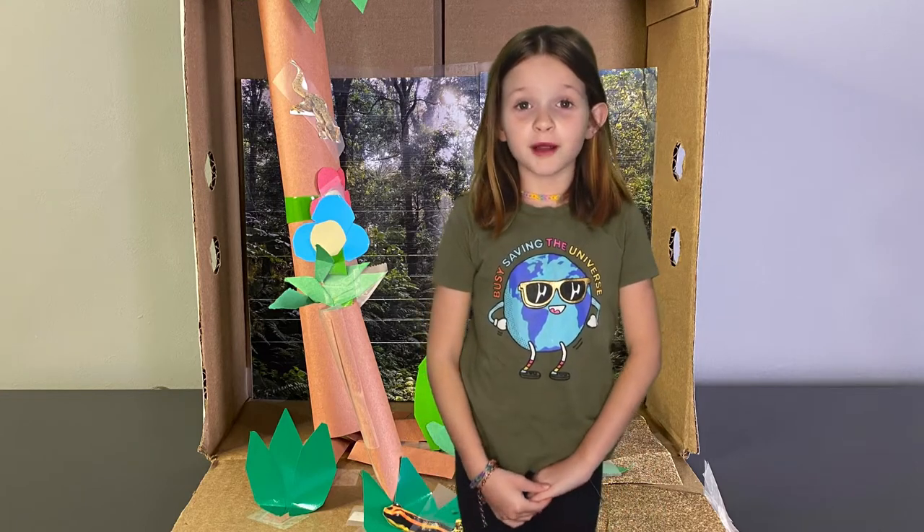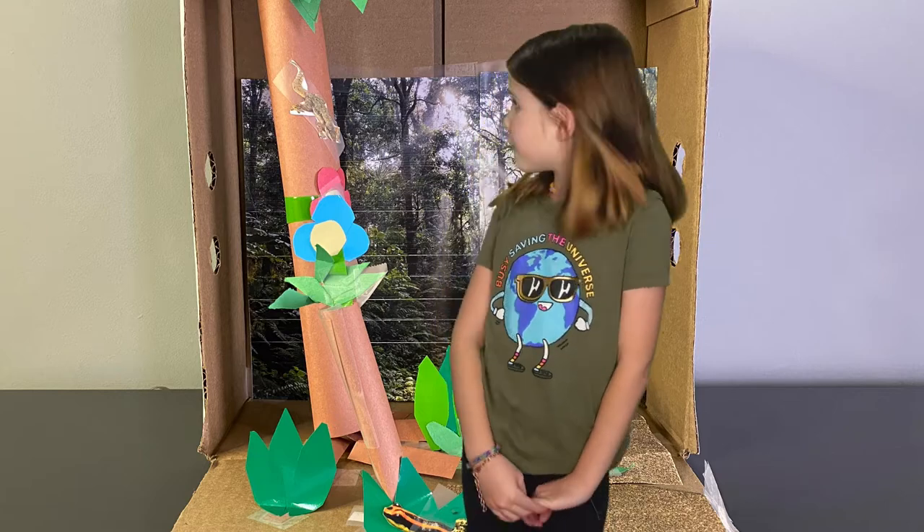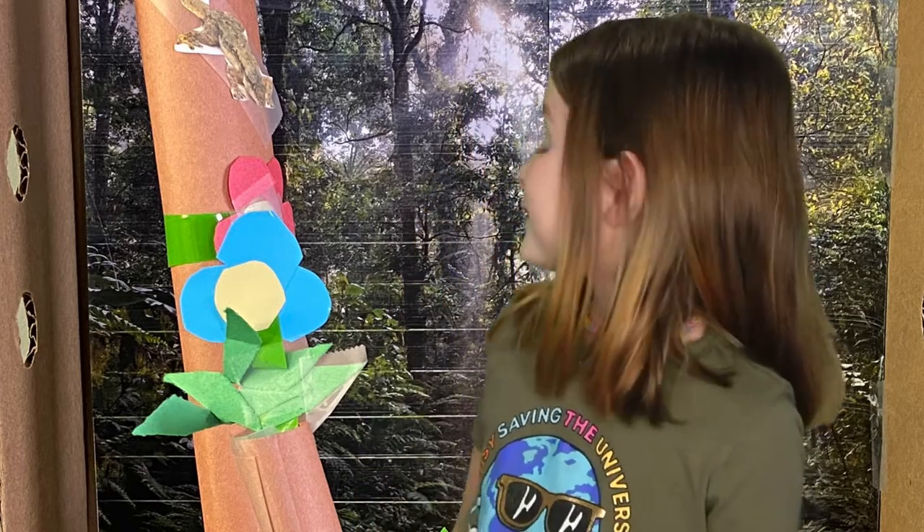I researched all about the rainforest and learned about that habitat. The rainforest is a hot and wet place. It rains 80 inches a year. The rainforest has a lot of trees.